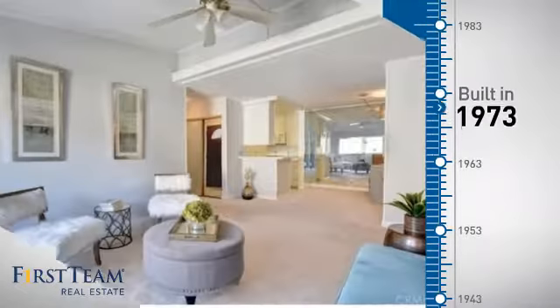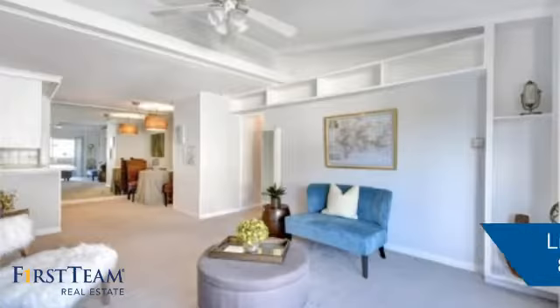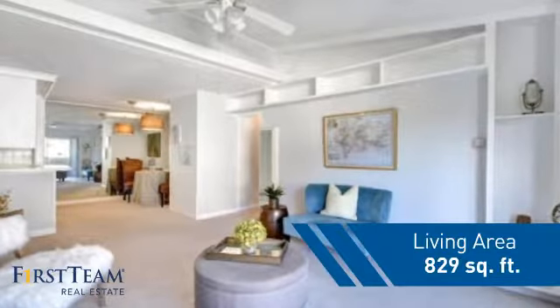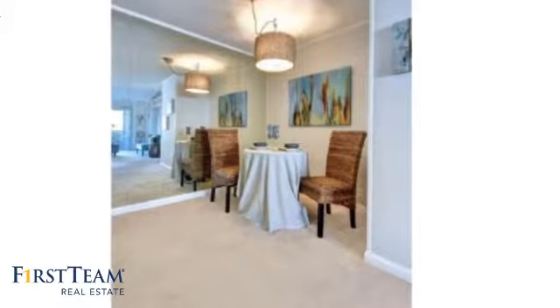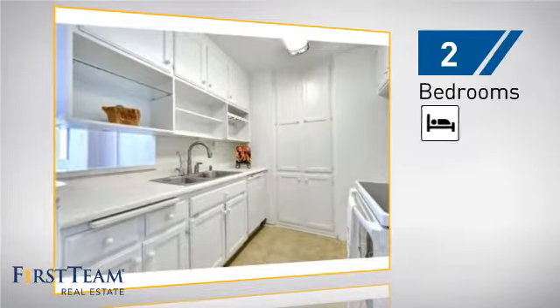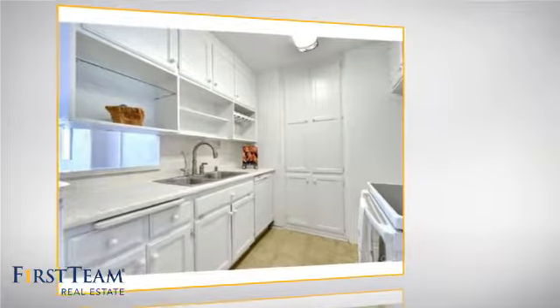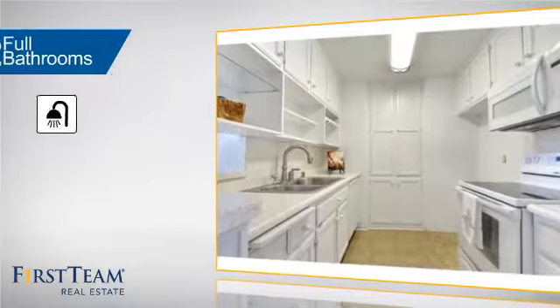This property was built in the early 70s and features over 800 square feet of living space, giving you a spacious layout to play host or kick back and relax after a long day. Inside you'll find two bedrooms so you always have a private space to come home to, as well as two full bathrooms.